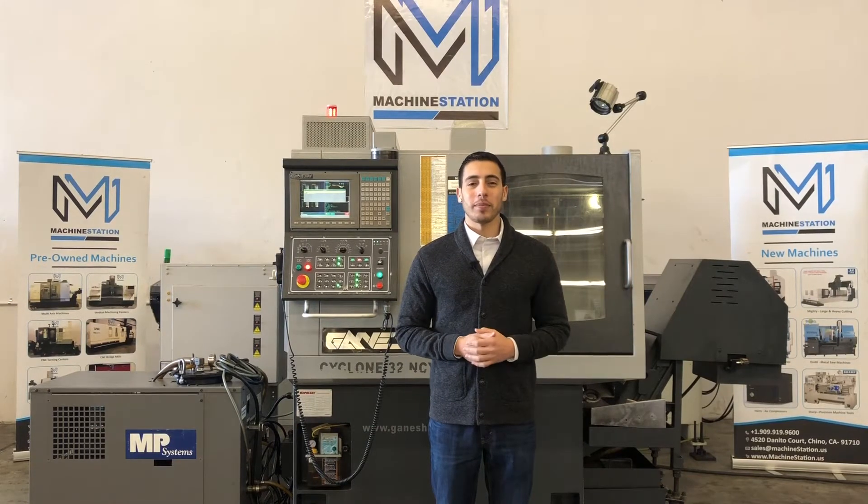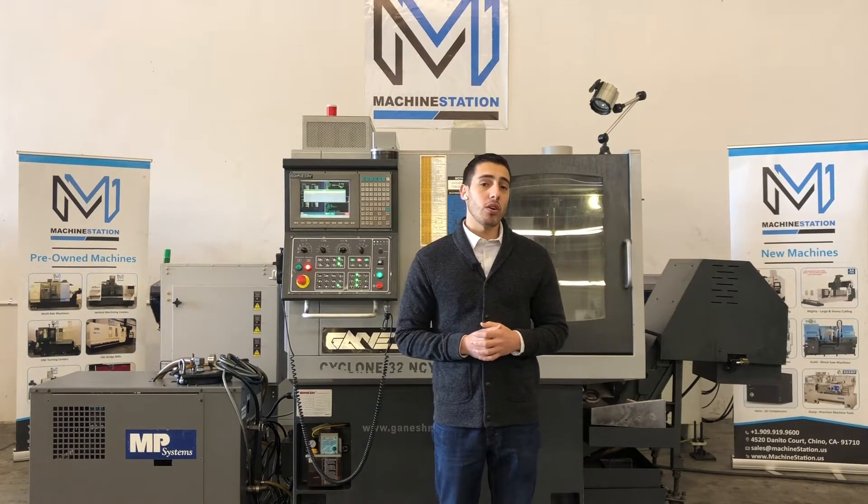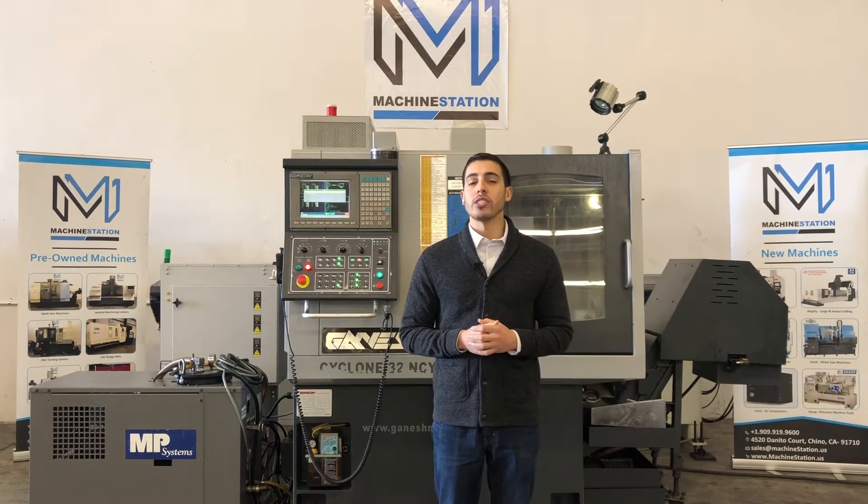Hello everyone, welcome back to Machine Station. Today we have the Ganesh Cyclone 32 NCY. This machine, along with its servo edge bar feed that it comes with, were manufactured in 2012.